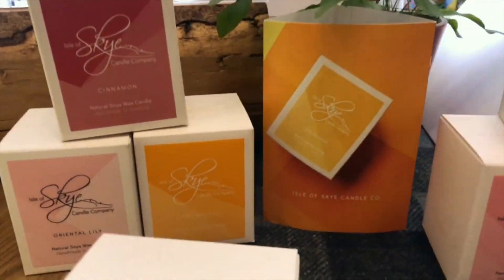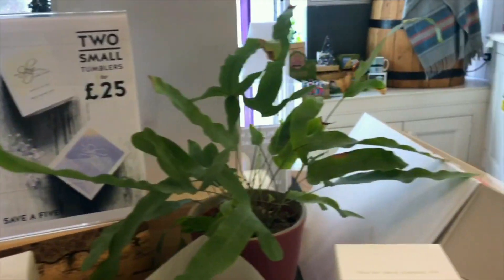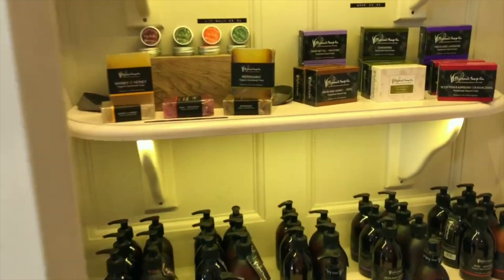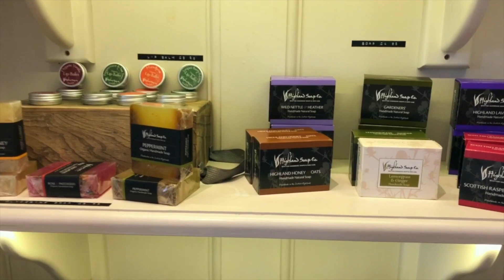So over here they have other different types of fragrances. They have mango — this is more fruity. They have citrus. Then on this other side, which I told you about, are the soaps and the lip balms.